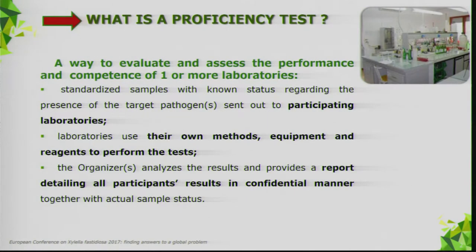In a proficiency test, standardized samples with known status regarding the presence of a target pathogen are sent to participating laboratories. Laboratories use their own instruments, equipment, and reagents to perform the test. The organizer analyzes the results and provides a final report detailing all participants' results in a confidential manner.